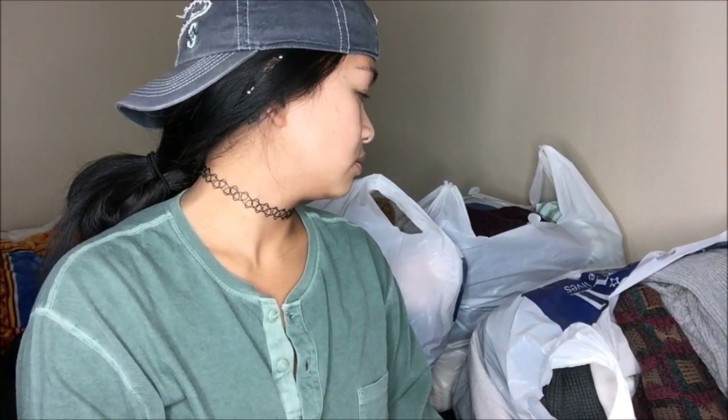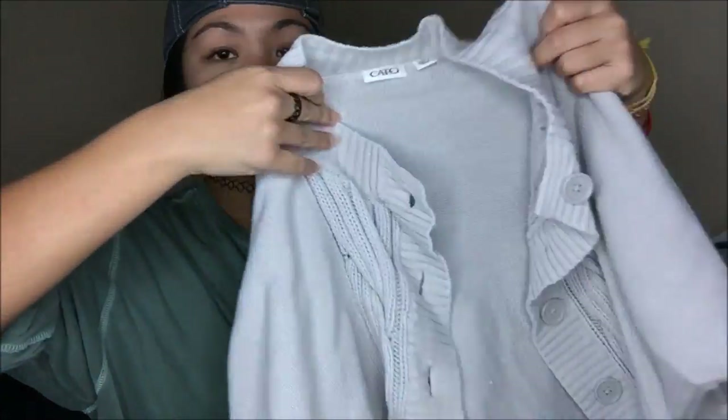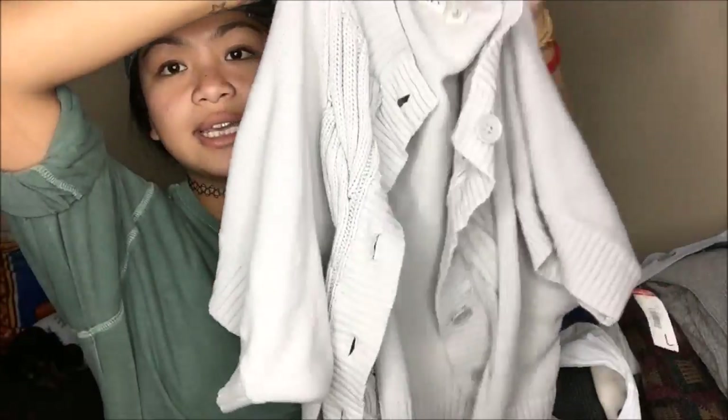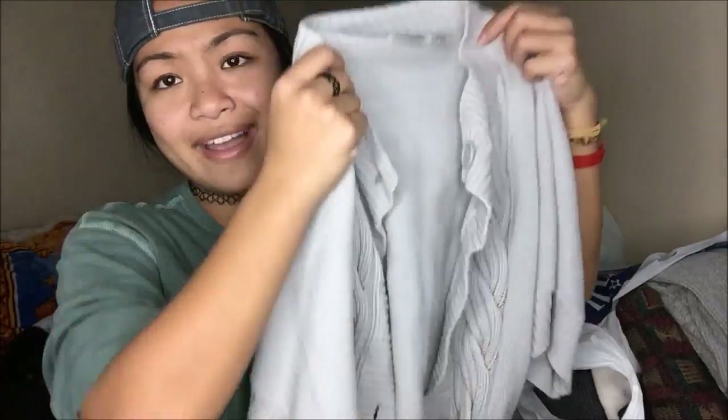I'm already tired just looking at all this — first world problems. The first thing I have is a really cute little over-the-coat cardigan. It is a quarter sleeve, and as you guys know it did come from Goodwill, but this was originally $5.99. Average everything here out and it's a dollar.